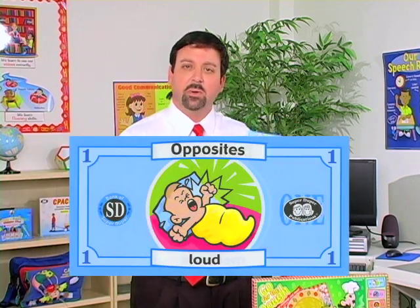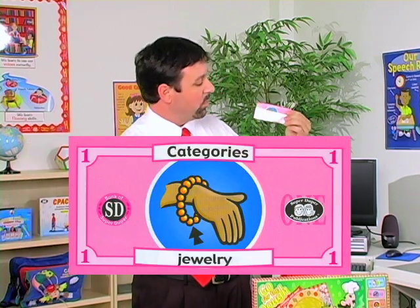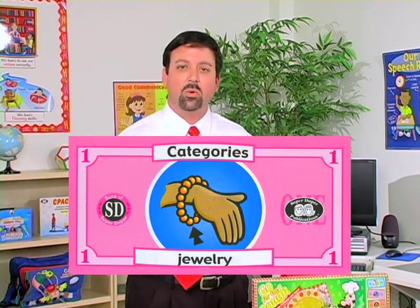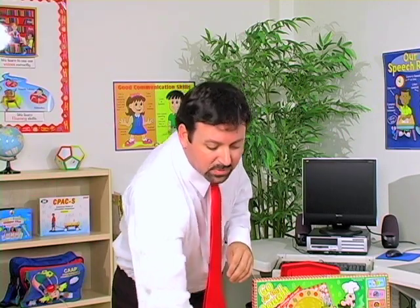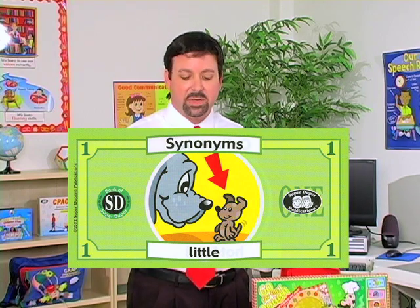For example, here is opposites — this one, of course, is loud, so what would the opposite of loud be? For categories, here's an example of jewelry — you have jewelry, what category can we put that in? And here's an example for synonyms — this is an example for little, and of course the synonym for that word is going to be small.